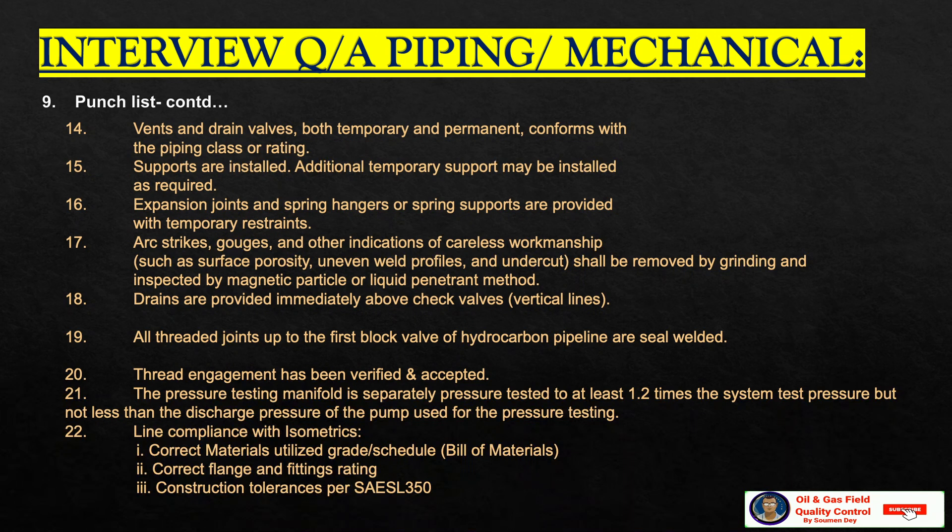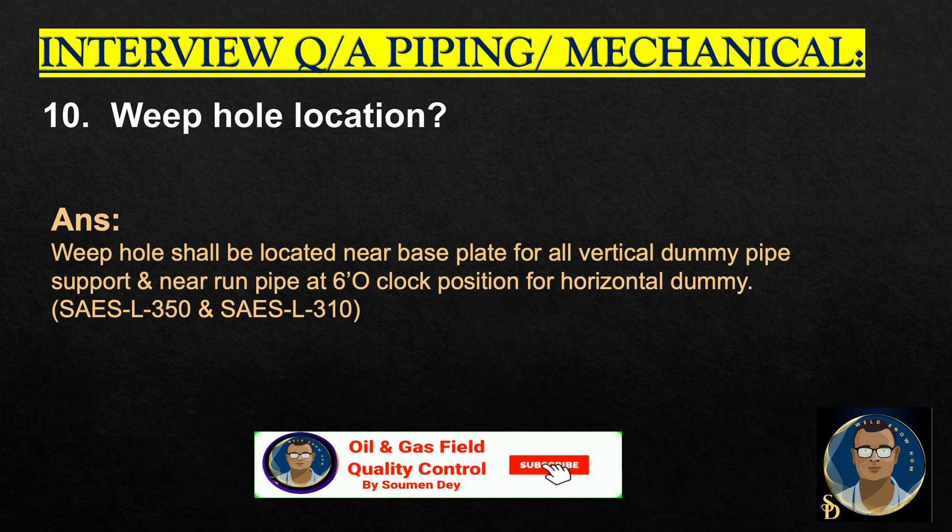Drains are provided immediately after check valves for vertical lines. All threaded joints up to the flange block valve of hydrocarbon pipeline are seal welded. Thread engagement has been verified and accepted. Pressure testing manifold is separately pressure tested to at least 1.2 times the system test pressure, but not less than the discharge pressure of the pump used for pressure testing. Line compliance with isometric. Correct material utilized — grade and schedule. Check the bill of material. Correct flange and fittings rating. Construction tolerances as per SASL 350. Weep hole location: weep hole shall be located near the base plate for all vertical dummy pipe supports and near the run pipe at the 6 o'clock position for horizontal dummy. SASL 350 and SASL 310 can be referred for this.